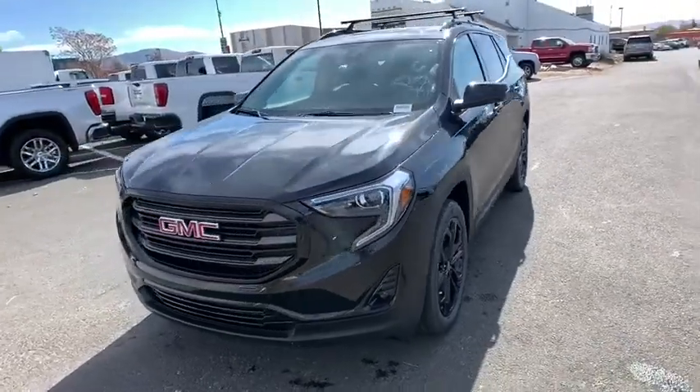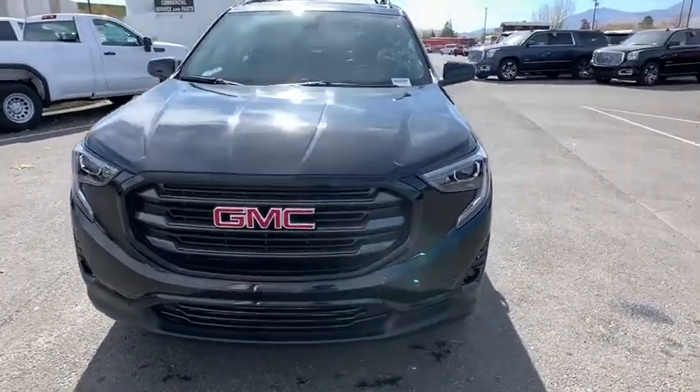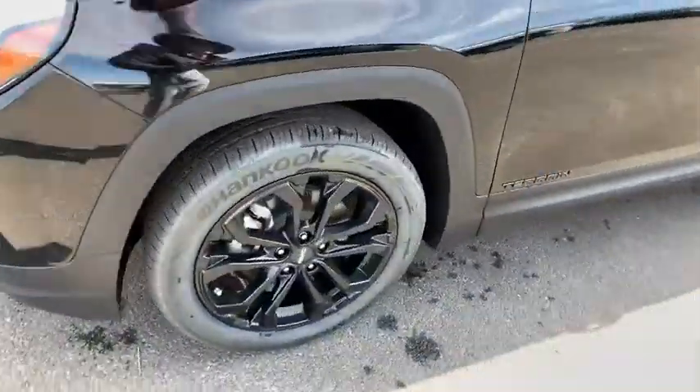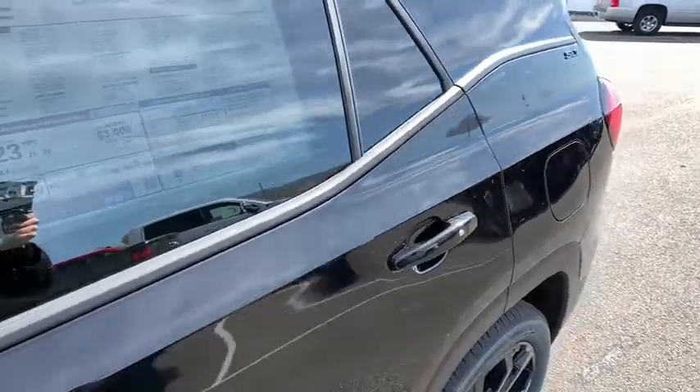Here are some of this vehicle's great options: stability control, keyless entry, steering wheel audio controls, lane departure warning, traction control, all-wheel drive, remote engine start, backup camera, anti-lock braking system, Bluetooth, leather-wrapped steering wheel, and keyless start.